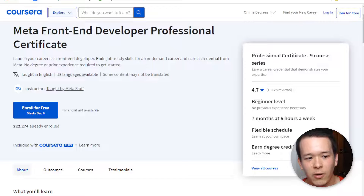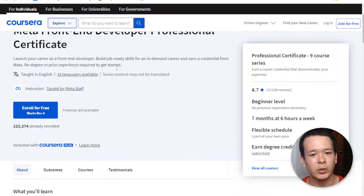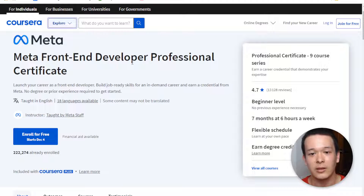Now I want to answer the question: is it worth it? Is it better than other online certificates? Does it actually live up to the hype? People have been talking about this certificate program mainly because Meta is behind it, but is it actually worth it?